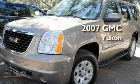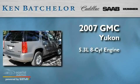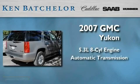Ken Batchelor, obsessed with service for over 30 years. This is a 2007 GMC Yukon. It features a 5.3 liter 8-cylinder engine and an automatic transmission.